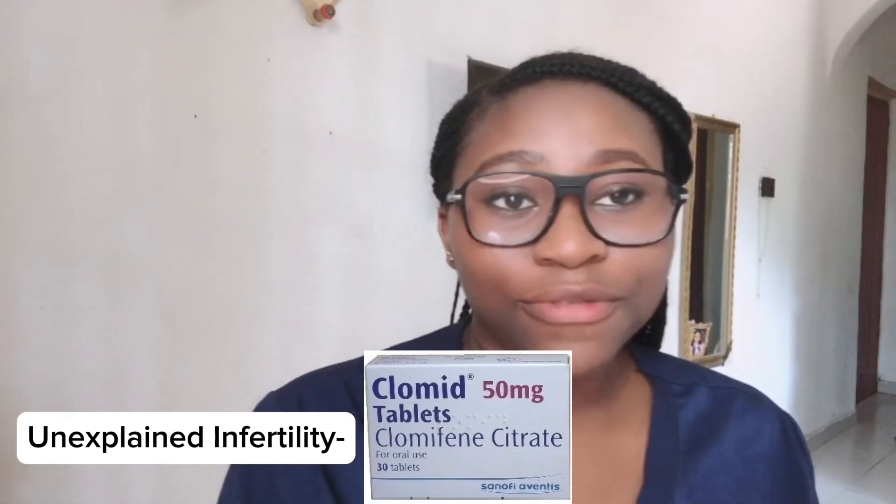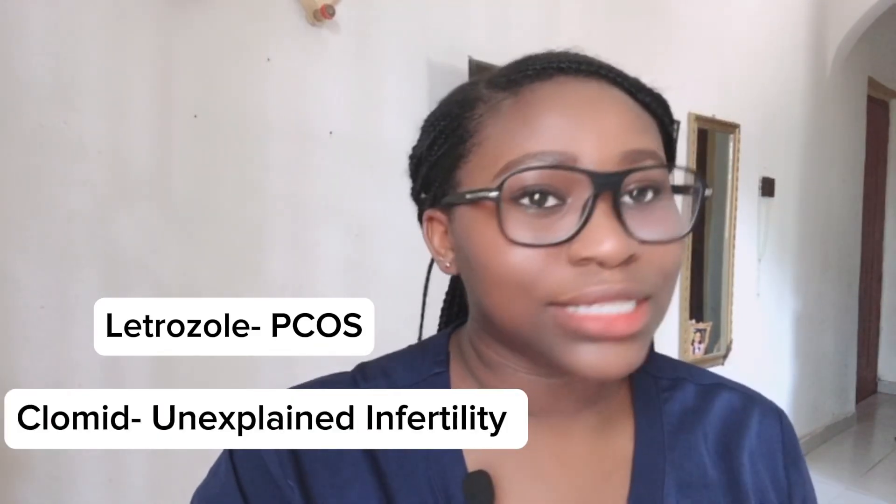For women with PCOS, letrozole is the better option. For women with unexplained infertility — meaning you've done all the fertility tests, the pelvic scan, the HSG, and your husband has done the seminal fluid analysis, and both of you are fine but you still can't conceive — that is unexplained infertility, and clomid works better for that group. The bottom line: both drugs are good and stimulate ovulation, but letrozole works better for women with PCOS while clomid works better for women with unexplained infertility.